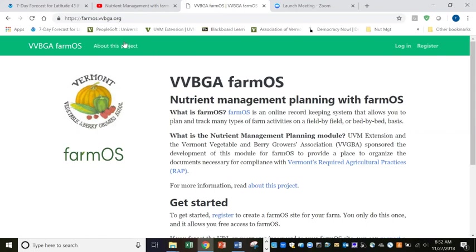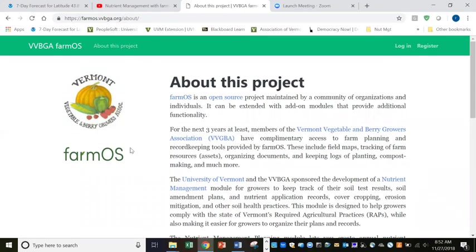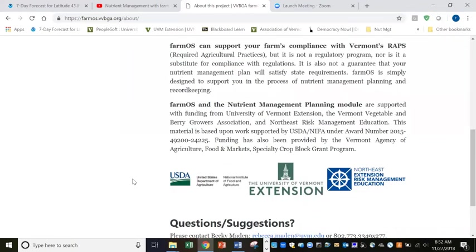I'd like to mention that we have some funding to provide free access to this platform for three years to all members of the Vermont Vegetable and Berry Growers Association. We're grateful for funding through the Vermont Vegetable and Berry Growers Association, UVM Extension, Northeast Risk Management, and the USDA Specialty Crop Block Grant Program, also through the Vermont Agency of Agriculture.